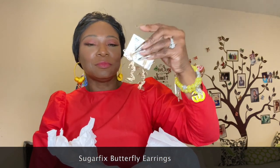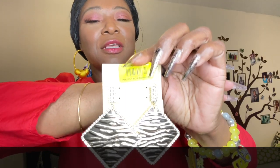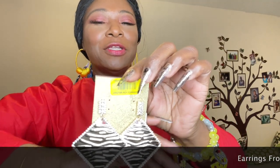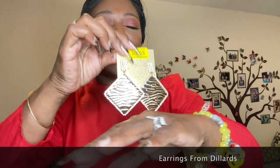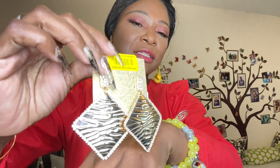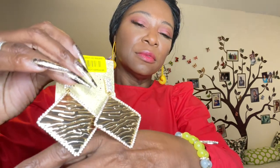Moving on to earrings — the first pair is these butterfly earrings that I got from Target, good old Tarjay. The next pair has an animal print look, all in gold, with little cute diamonds as the earpiece, and it comes down. I like those.